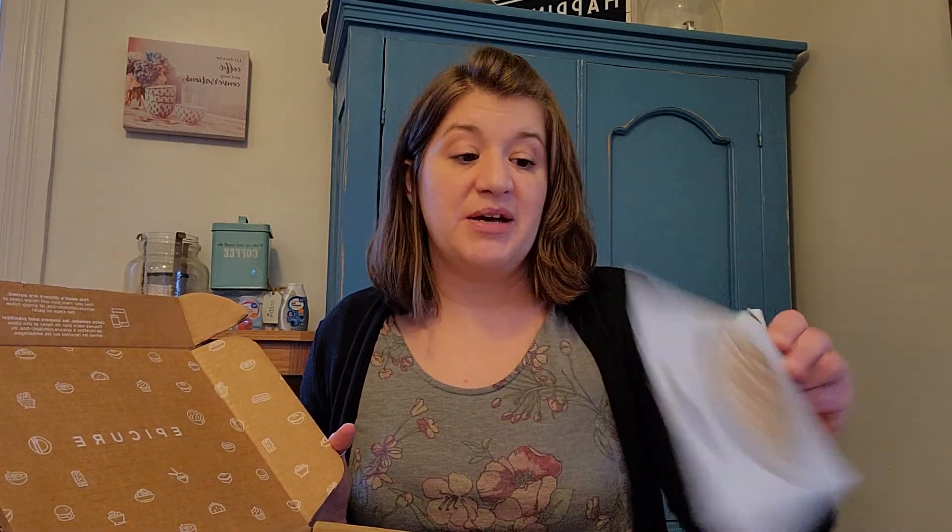And then you're going to get seven meal solutions. In March's, we got taco, which is awesome because we use taco a lot in our house. We got Alfredo, which is another one that we use quite a bit. We got rotisserie chicken — I don't have any of this right now so I'm really stoked to have that. We also have Azteca tortilla soup.